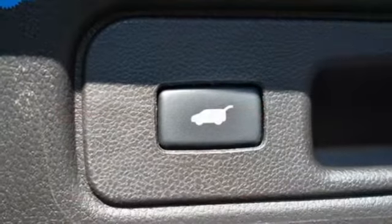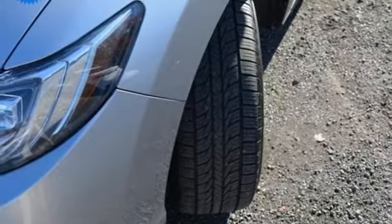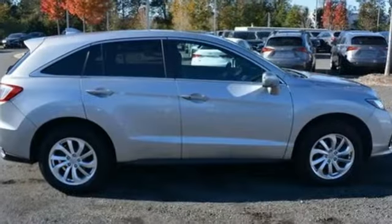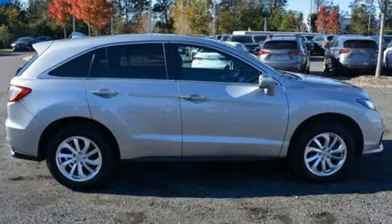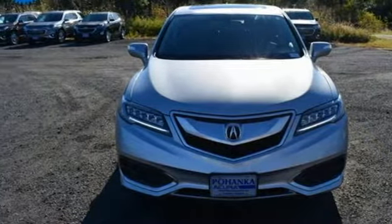Cars.com explains the Acura RDX is better armed to win over shoppers. It's larger, lighter, and more efficient while offering an attractive value proposition. Acura has a legacy of innovation, a legacy that continues here. The time is now. See it for yourself today.